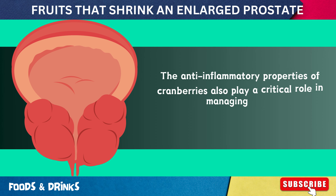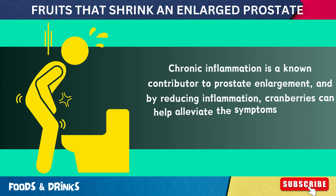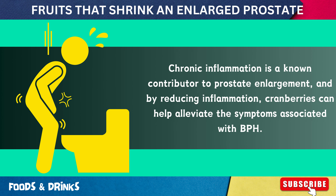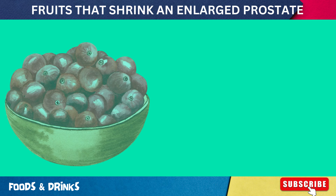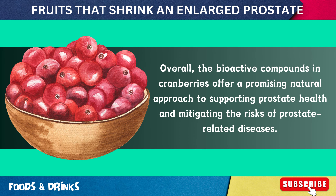The anti-inflammatory properties of cranberries also play a critical role in managing BPH. Chronic inflammation is a known contributor to prostate enlargement, and by reducing inflammation, cranberries can help alleviate associated symptoms. Overall, the bioactive compounds in cranberries offer a promising natural approach to supporting prostate health and mitigating the risks of prostate-related diseases.